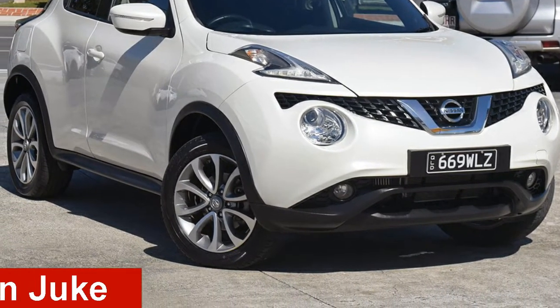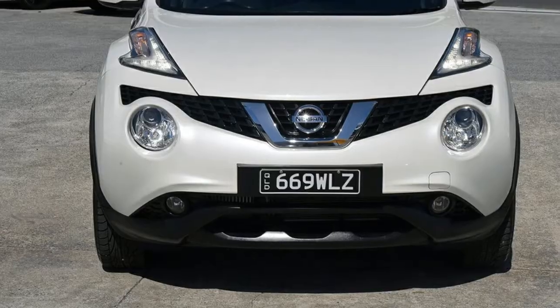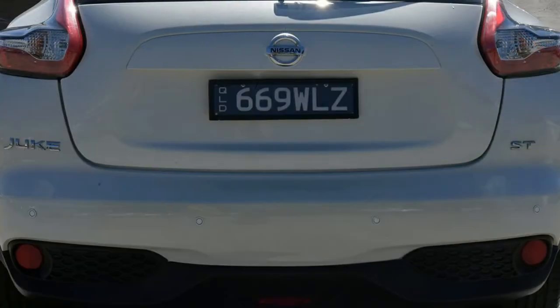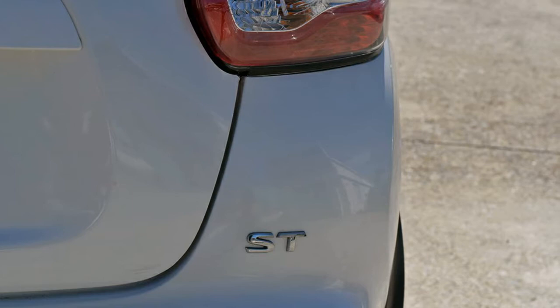Take a look at this 2016 Nissan Juke. This Juke has an efficient 1.2L engine that gives you more control with its manual transmission. The attractive white exterior is complemented by its stylish interior.